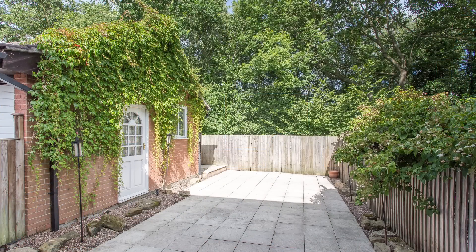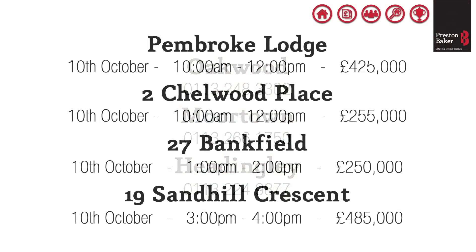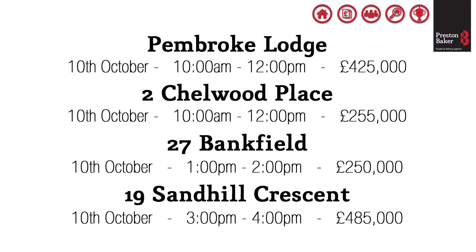Come and view this Saturday between 1pm and 2pm. That's all for this week, but if you are wanting to move before Christmas, call one of our Leeds offices today for your free market appraisal. The numbers are showing on the screen now. Thanks very much for watching.